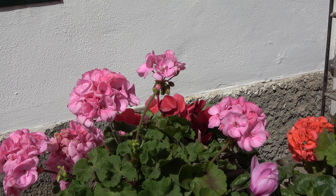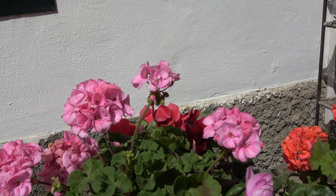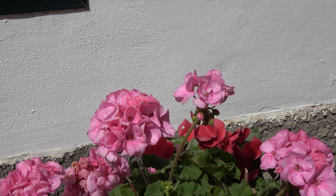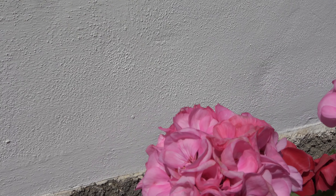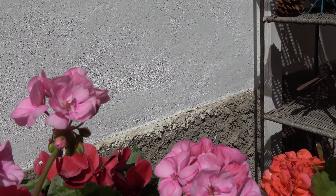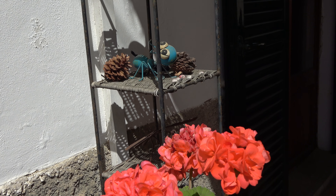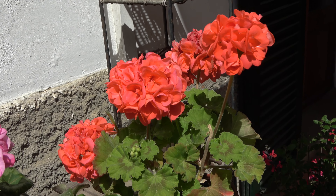One of the flowers that you often see adorning balconies here in Majorca are geraniums, and geraniums do very well here. I think these need to go somewhere in the garden, but at the moment they're sitting quite happily on the table here and being watered every day.